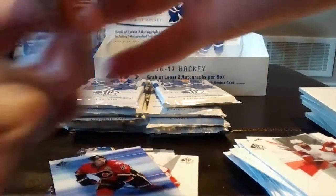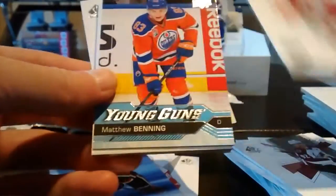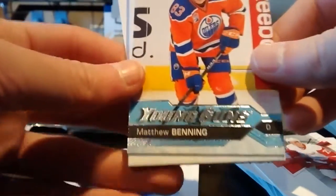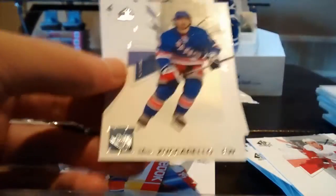Decoy, Andrew Ladd, and Henrik Zetterberg. We are almost halfway into the break. Next pack: Gabriel Landeskog, Dylan Larkin, and a Young Guns of Matthew Benning with the Edmonton Oilers. Decoy, Matt Zuccarello, and Tyler Toffoli.